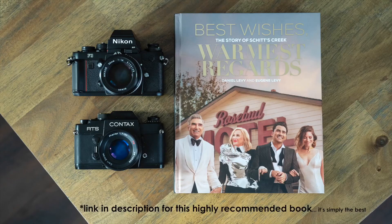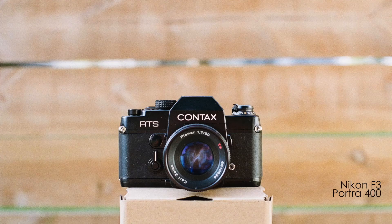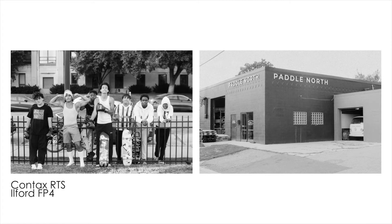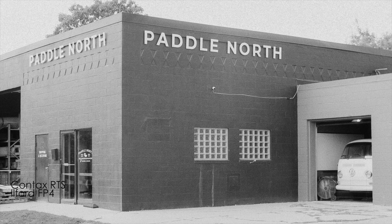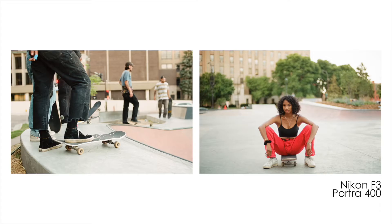Hey, welcome back. I'm Aaron and today we're talking about the Nikon F3 and the Contax RTS, my two favorite 35 millimeter SLR cameras that have a premium build quality and automatic exposure, making them aperture priority if you'd like. I'm showing some sample images from these cameras that I took on a recent photo walk. I used a roll of Ilford FP4 in the RTS and a roll of Kodak Portra 400 in the F3.